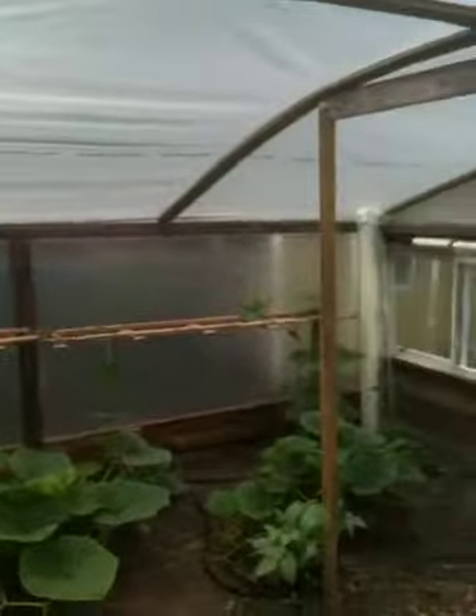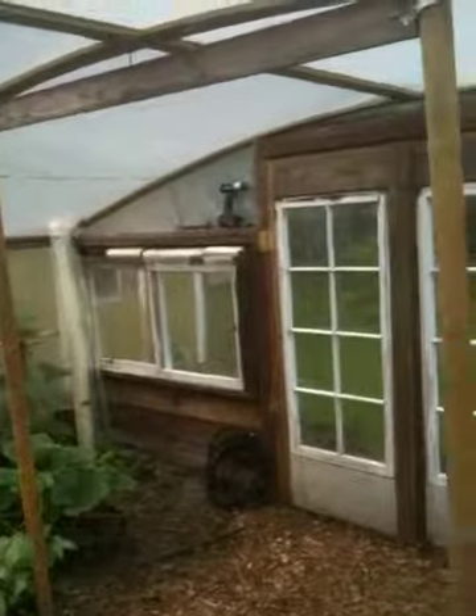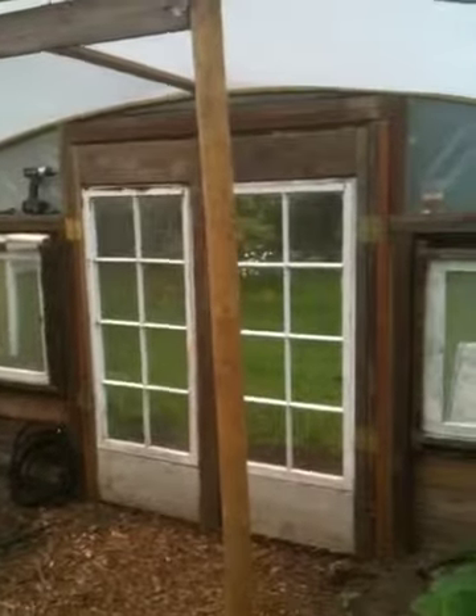This greenhouse I built out of wood. I curved all the wood myself. Old recycled windows — those are windows that I've made doors out of.